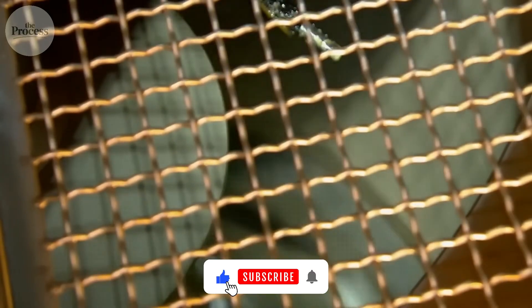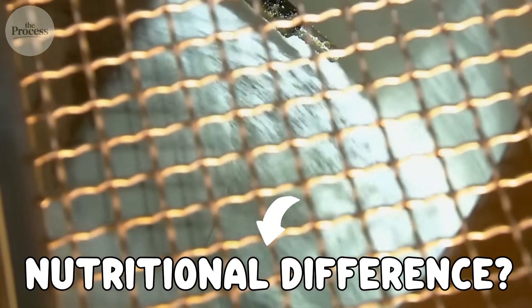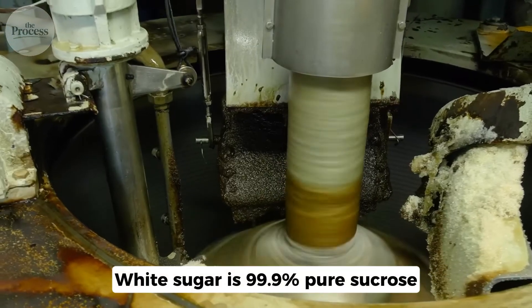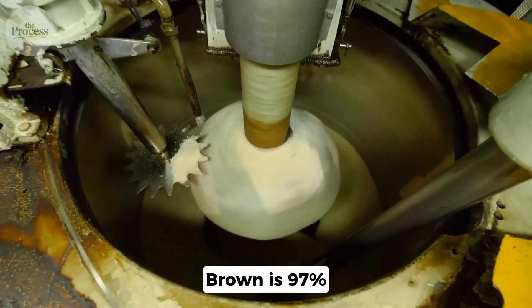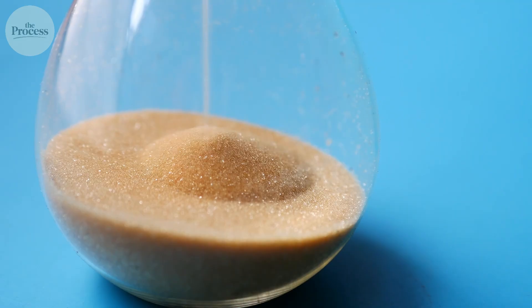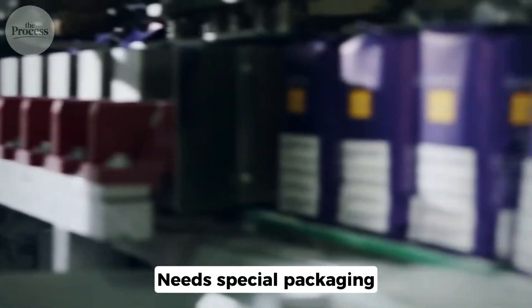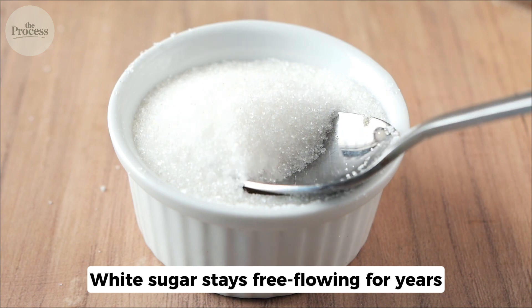You probably thought brown sugar was healthier because it looks less processed. It is less processed — by one washing step. Nutritional difference? Negligible. Brown sugar has tiny amounts of minerals. White sugar is 99.9% pure sucrose; brown is 97%. Both hit your bloodstream the same way. Brown sugar costs more, not for health benefits — it's logistics. Brown sugar clumps because molasses absorbs moisture, needs special packaging, and has a shorter shelf life. White sugar stays free-flowing for years.